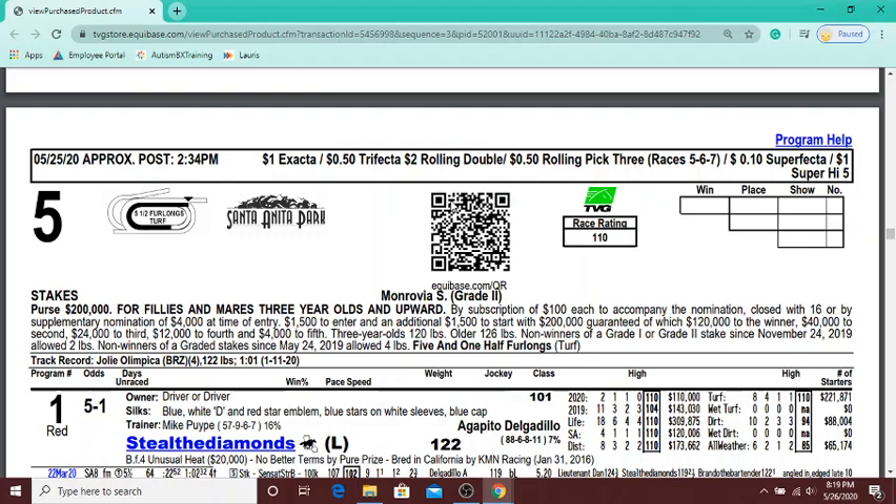What's going on everyone, CDR Handicapping here. First day on the new channel and first video on the new channel. I figured why not make it a tutorial video for all you newbies out there — maybe even some of the old rail birds who've been at this for a while. It might help change their strategy a little bit, give you something to look at that you haven't thought of before.